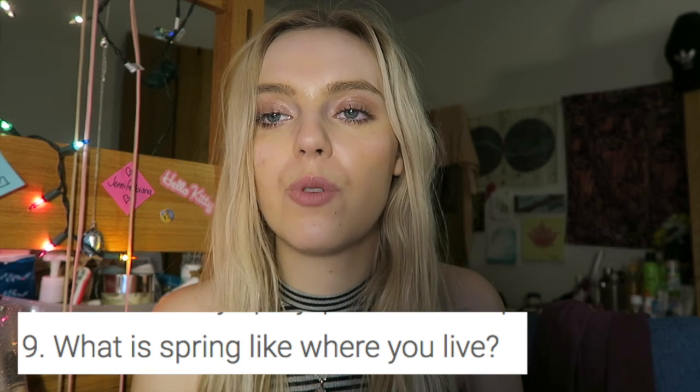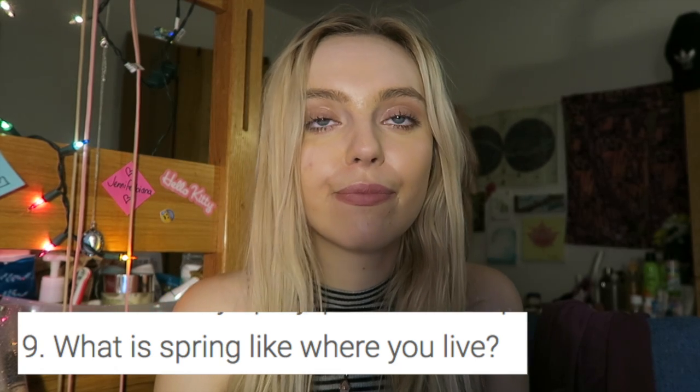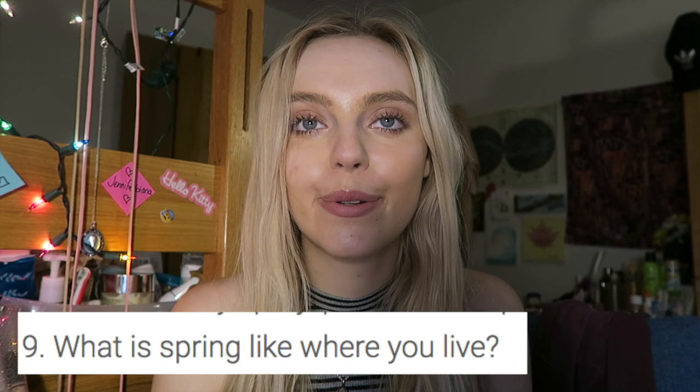What is spring like where you live? I live in the city, so there's buildings everywhere.